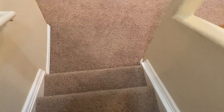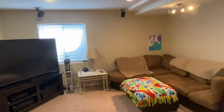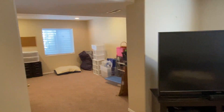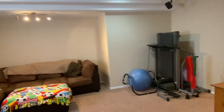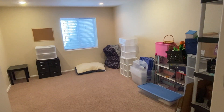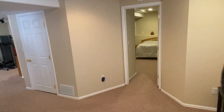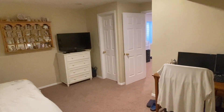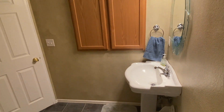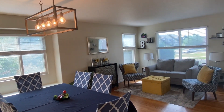Heading down to the basement, we have a fully finished basement level with a bonus great room area. This could be used for a lot of things depending on what works for your family — a playroom, a gaming area, an additional TV room, workout space, really whatever you need. We also have an additional bonus room that could be used as an office, or you could add a wardrobe and use it as an additional fifth bedroom. There's also a bath for the lower basement level and additional storage.